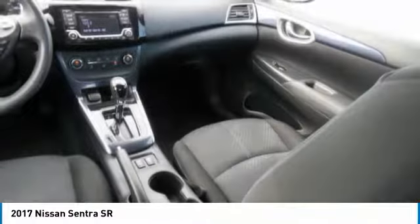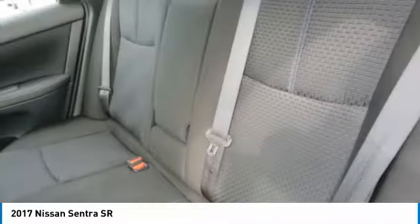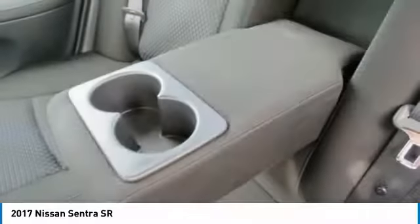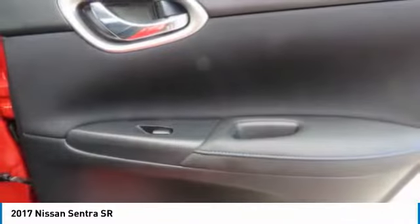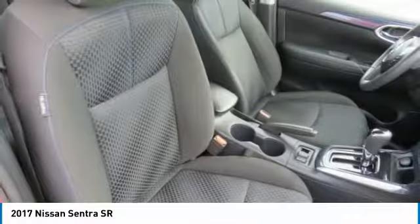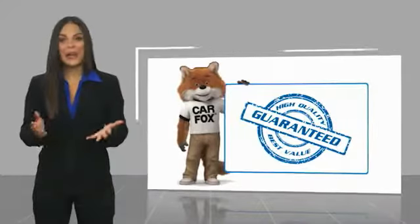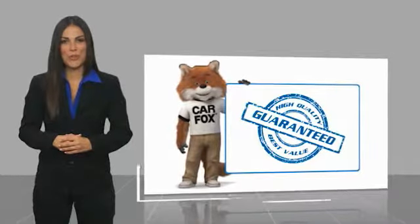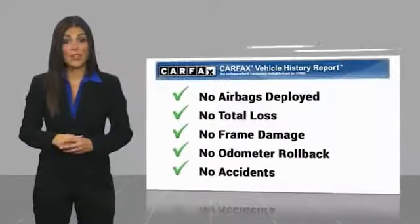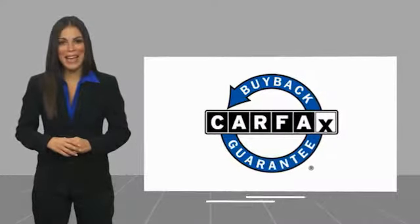Come see the car for yourself. Here's another high quality vehicle with the Carfax Vehicle History Report. Be sure to find a complimentary copy of this report online or contact the dealership. This vehicle qualifies for the Carfax Buy Back Guarantee.